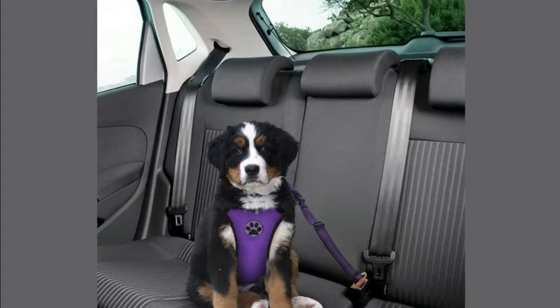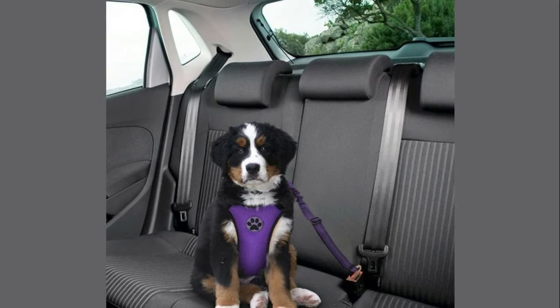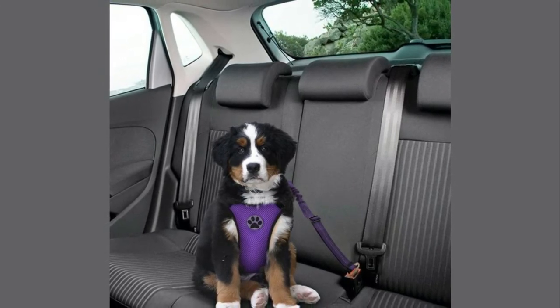Elastic Safety Seat Belt: it's made from durable nylon strap to protect the dog, which is elastic and adjustable for use in the car or vehicle.